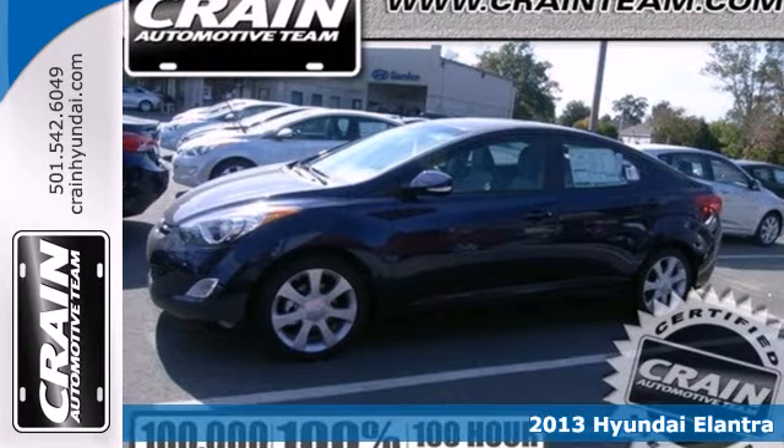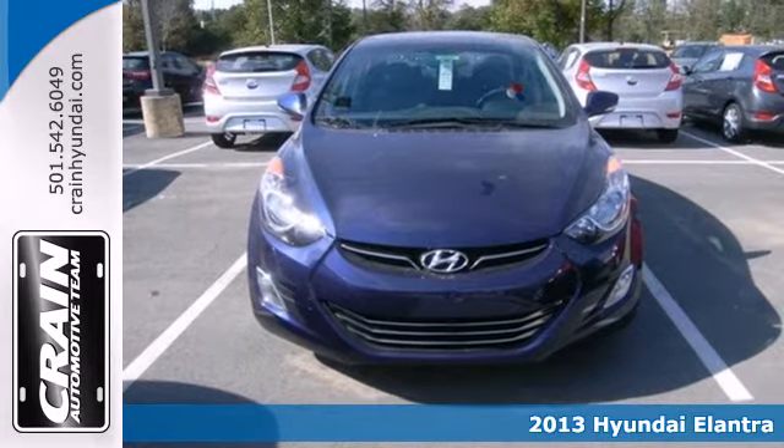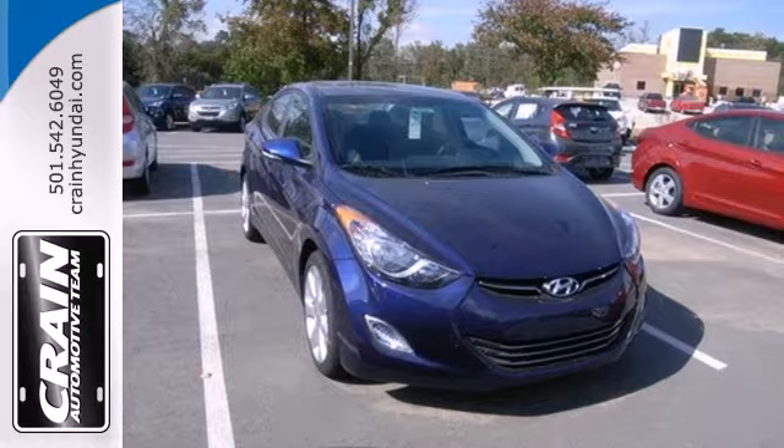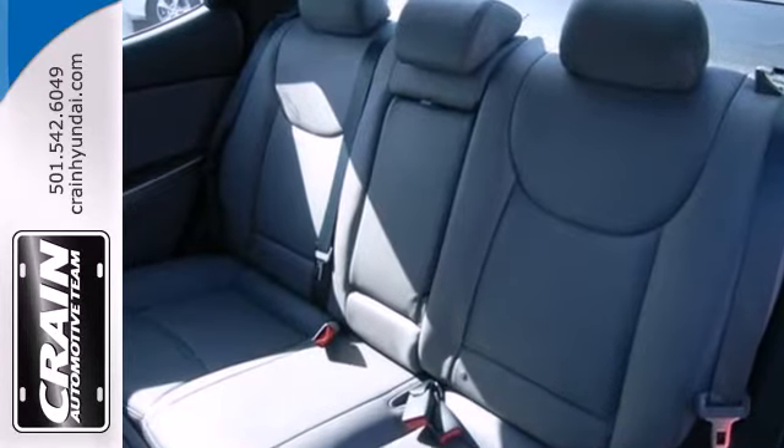It's a 2013 Hyundai Elantra. If you're looking to upgrade from the old junker, the Elantra is the perfect sporty improvement. With features like keyless entry, heated door mirrors, and cruise control, your new drive will be more comfortable and convenient than you're used to.